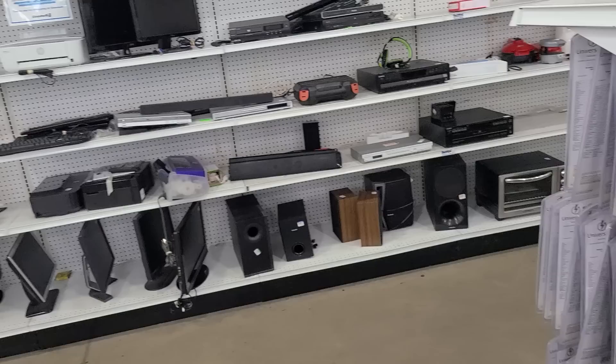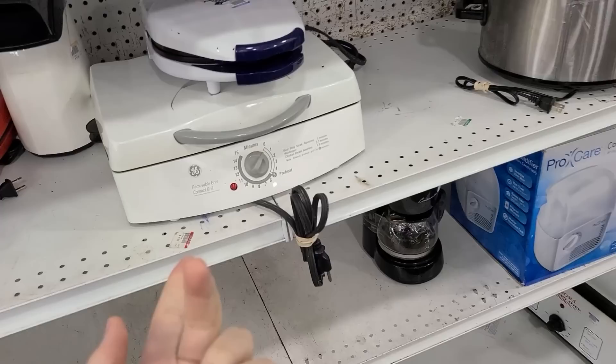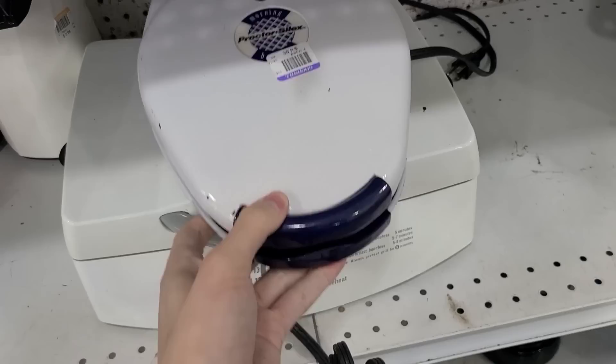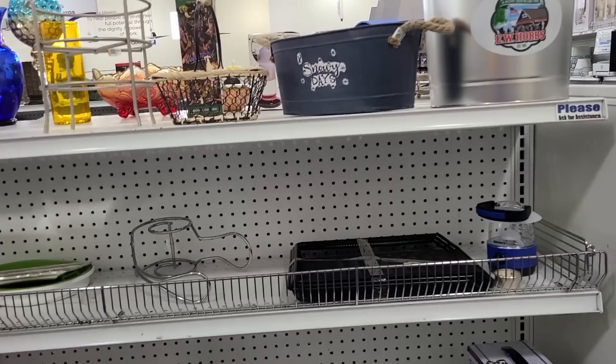There's the electric stuff. George Foreman is usually here — I don't know if we're gonna catch him on a good day or not. George? Well there's a removable grid contact grill. That's not him. That's not George either. What is this? Pumpkins and yarn — perfect place for it. Snowy days. Metal things. I think we need to go to the fabric department.